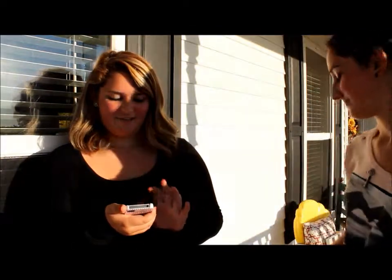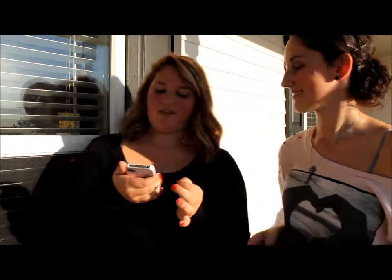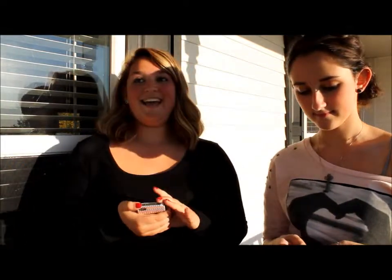My next favorite is a song that we both have been loving, but I used my iTunes card to get it so I'm saying it's mine. It's 'Gas Pedal' by Sage the Gemini featuring IAmSu. It is not the most appropriate song, but it's definitely a good dance song — it like gets you going and it's just really good. I recommend it if you don't mind some inappropriateness.